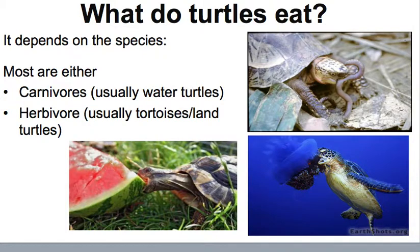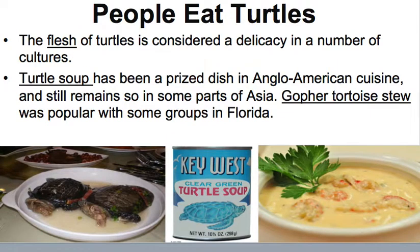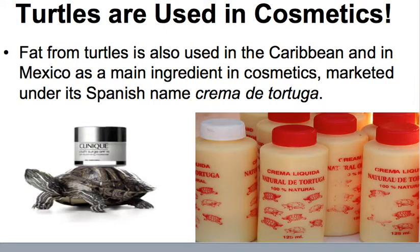For what they eat, it depends on the species. Most are either carnivores or herbivores — water turtles tend to be carnivores, while tortoises and land turtles tend to be herbivores. People also eat turtles; turtle flesh is considered a delicacy in a number of cultures. Turtle soup has been a prized dish in Anglo-American cuisine and remains popular in parts of Asia, and gopher tortoise stew was popular with some groups in Florida. Turtle fat is also used in the Caribbean and Mexico as the main ingredient in cosmetics, marketed as crema de tortuga.